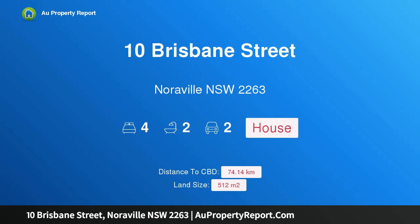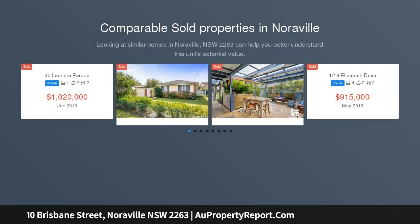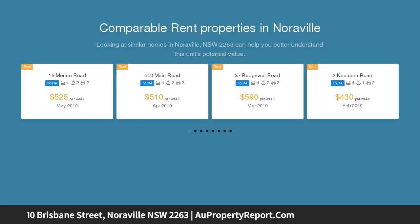I am glad to introduce 10 Brisbane Street, Noraville, New South Wales 2263 — moneymaker, do the sums. Excellent investment opportunity here with 2x2 bedroom council-approved flats located on a corner block in the sought-after beachside suburb of Noraville.